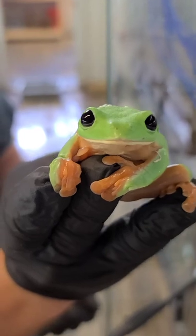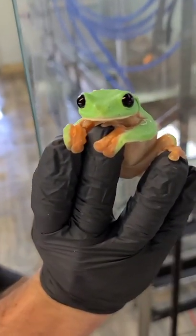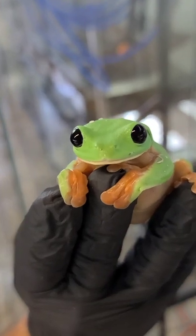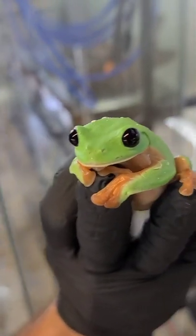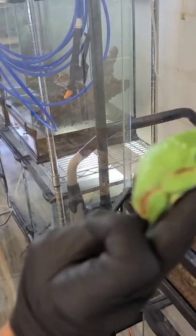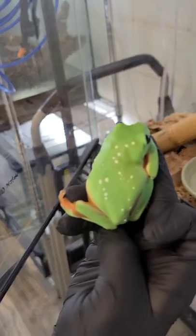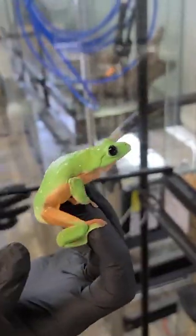Wow, look at those eyes — beautiful! These are Agalychnis moreletii, the black-eyed tree frog, cousins of the red-eyed tree frog. I am hanging out today at Josh's Frogs and we're seeing some cool tree frogs.